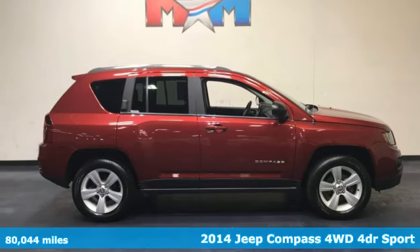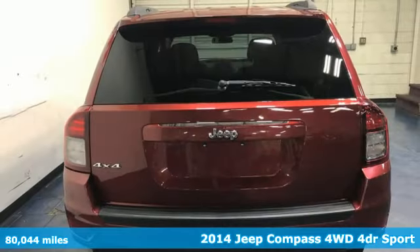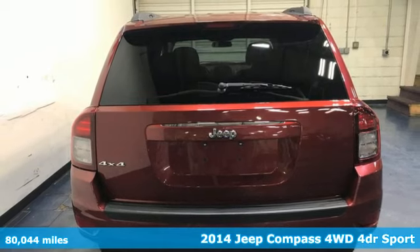It's a 2014 Jeep Compass. The adventure you're dreaming of becomes a reality in this Compass.